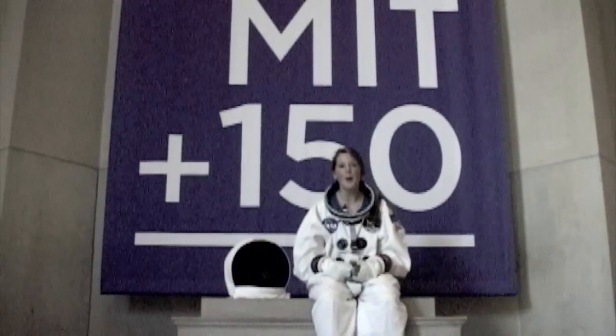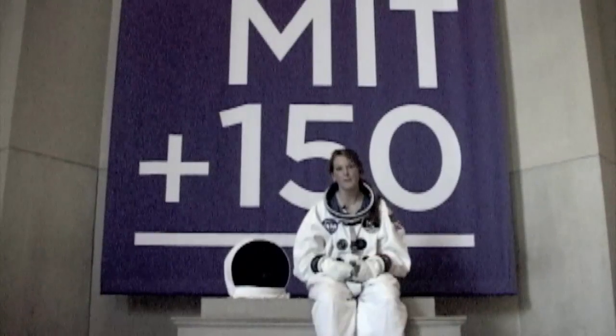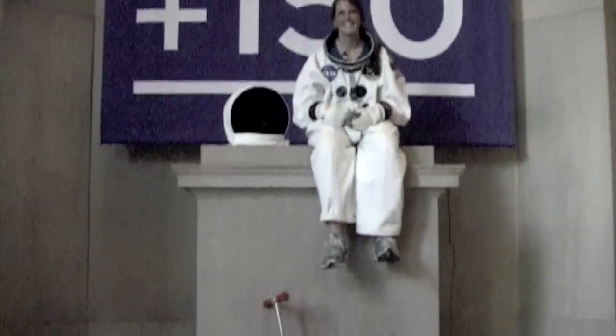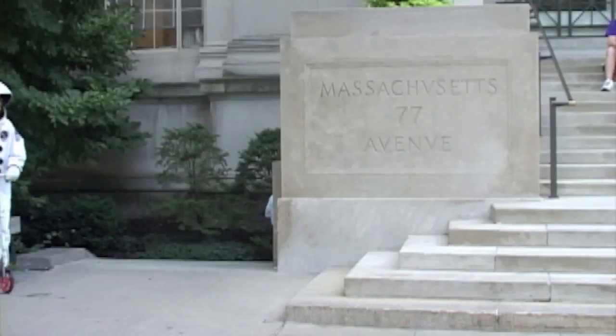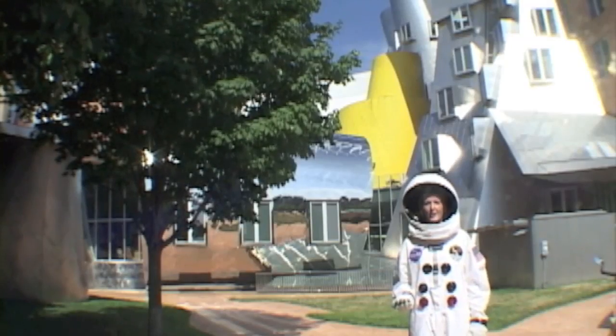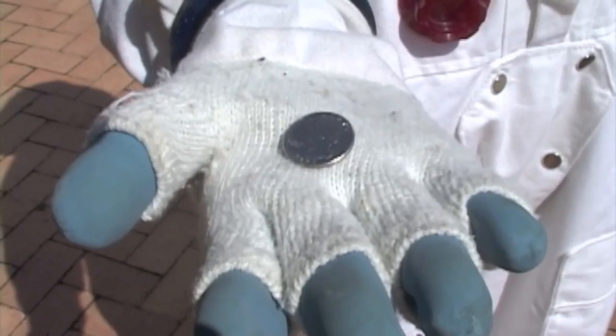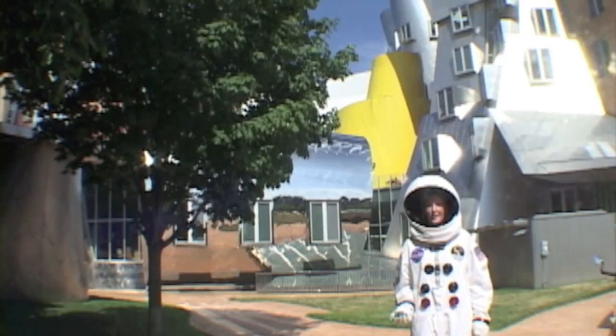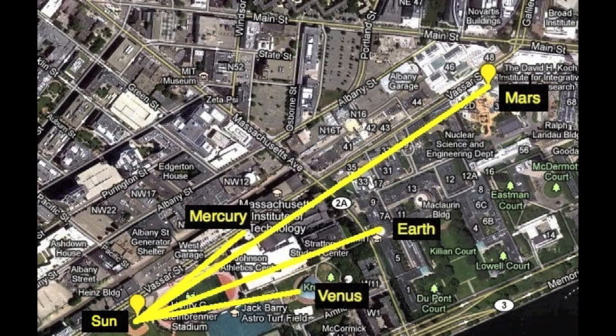Our next planet, Mars, is just another two tenths of a mile from here. Mars is quite a bit smaller than Earth. In our model, it's only the size of a quarter. It's also over half a mile away from our Pitcher's Mound Sun, at MIT's unique Stata Center.